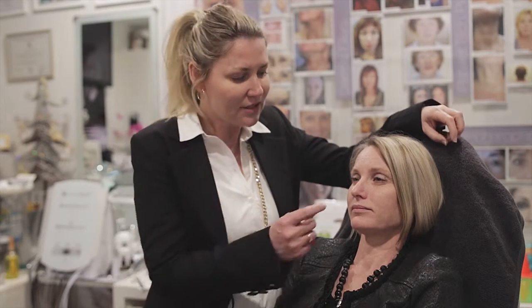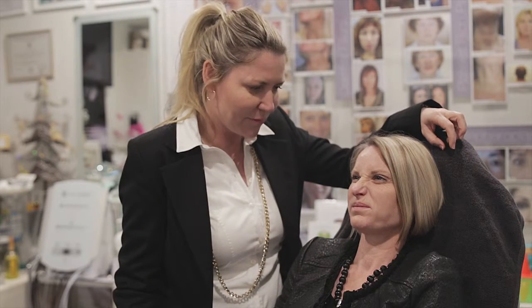Hi, I'm Stacey, the appearance medicine nurse, and today we're going to do some botulinum toxin into the nasalis area, which is the area where you wrinkle up your nose and make bunny lines.